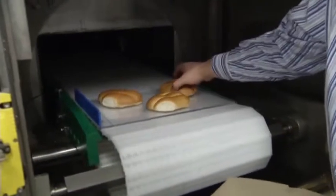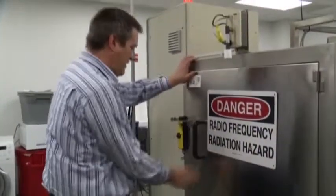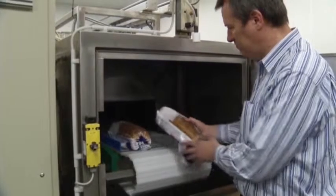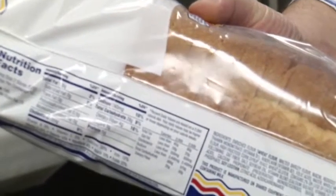The bread or other food product gets bombarded with rays through this microwave belt, developed and researched at Texas Tech University. The company's CEO says the process could eliminate a baker's need for preservatives to increase bread shelf life.